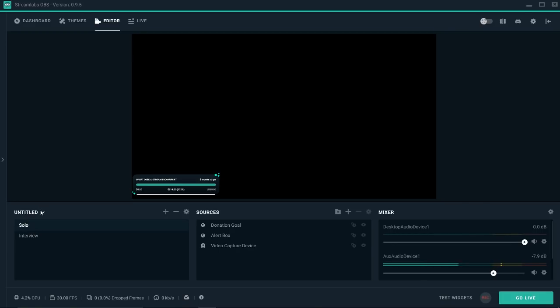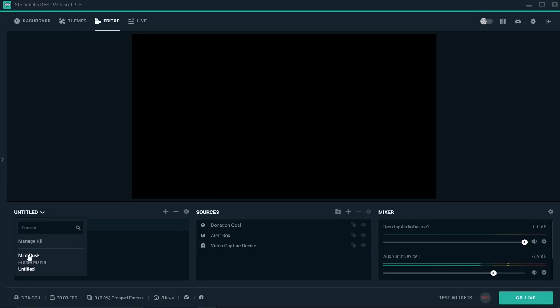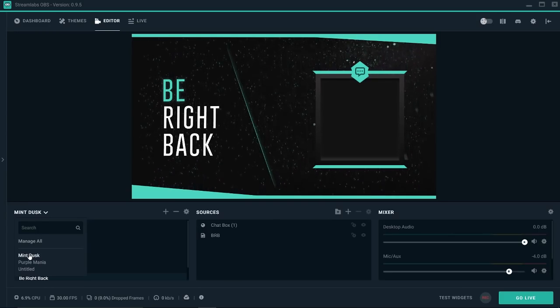What's cool about this is you can have a bunch of different profiles. One could be Mint Dusk for live stream, another one could be YouTube stream, and another could be YouTube filming. There are a ton of different layouts and things that you can make and organize, so it's really efficient and very good for time management.